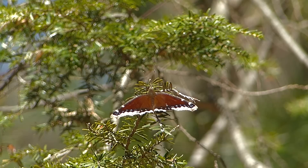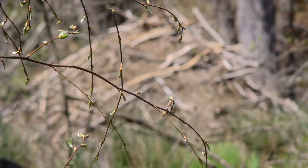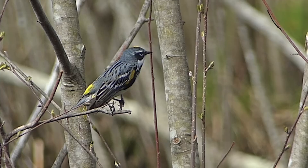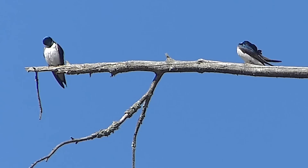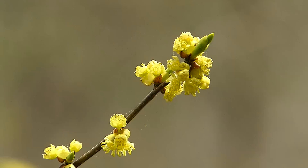Had it been as well camouflaged as this moth, it probably would have survived. A mourning cloak butterfly that overwintered as an adult enjoys the spring sunshine. Leaf buds are popping and foliage is quickly developing. A pair of yellow-rumped warblers have found some promising habitat around the beaver pond. A brown creeper methodically works its way up tree trunks looking for insects. Tree swallows will be spending a lot of time in the air also taking insects.